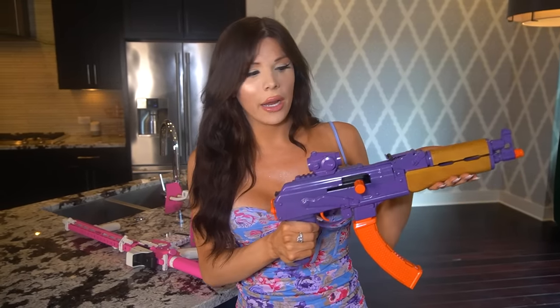This is the Draco NAK9, customized purple and orange — the official rapper gun. It's chambered in 9mm, semi-automatic, and I have a curved magazine to keep the classic AK look. Her name is Draco, like Draco Malfoy, but she because she's going through some things. These might be the non-binary colors — maybe non-binary, you know.